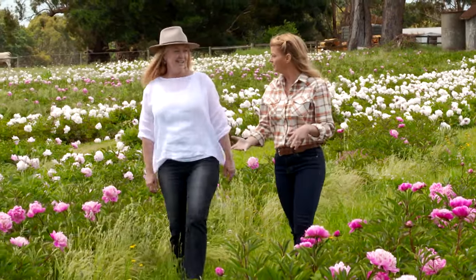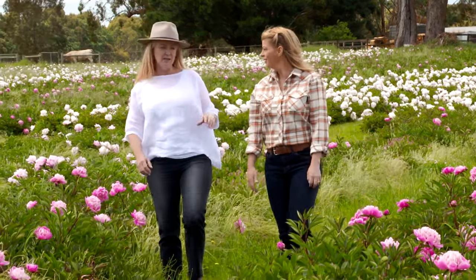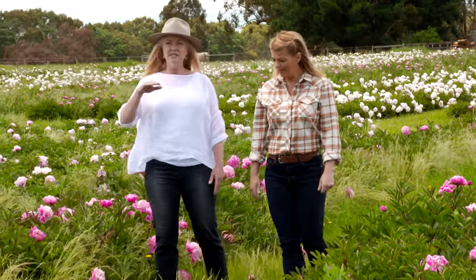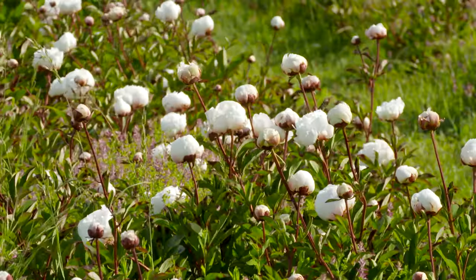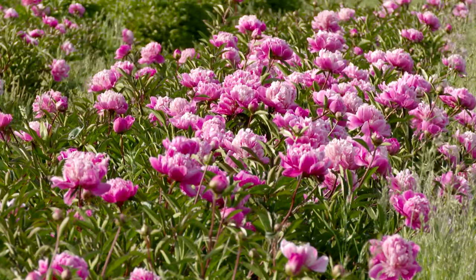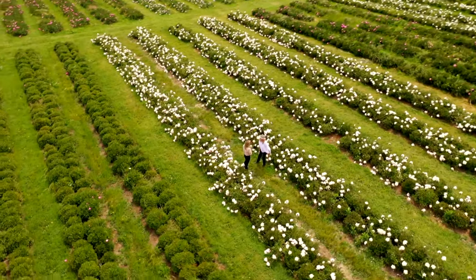These are herbaceous peonies that are cold climate. They grow really well in Canada and in China where they're actually covered in snow during winter. We're just on the snow line here at about 700 metres above sea level, so they thrive in that frost environment. They need a lot of frost in winter to set the little stems into flower stems that then produce these gorgeous blooms.